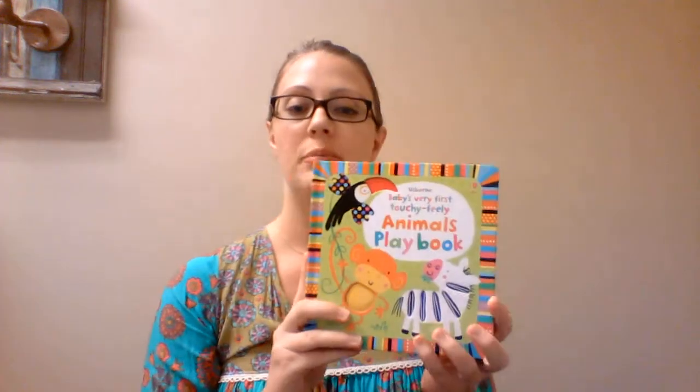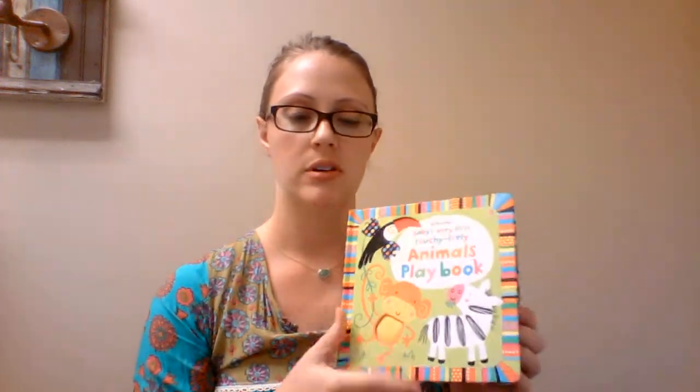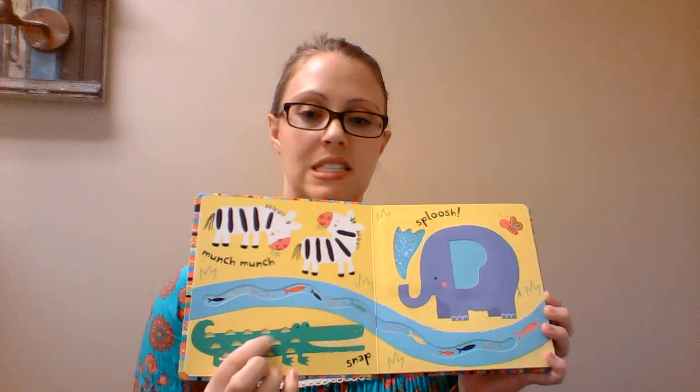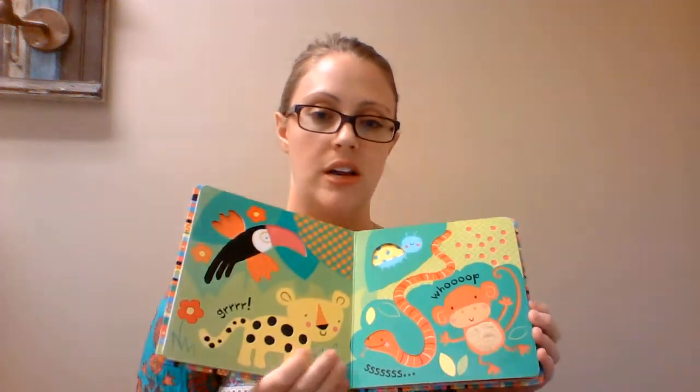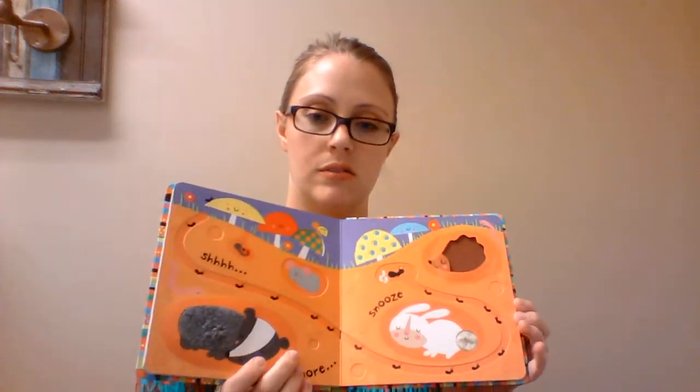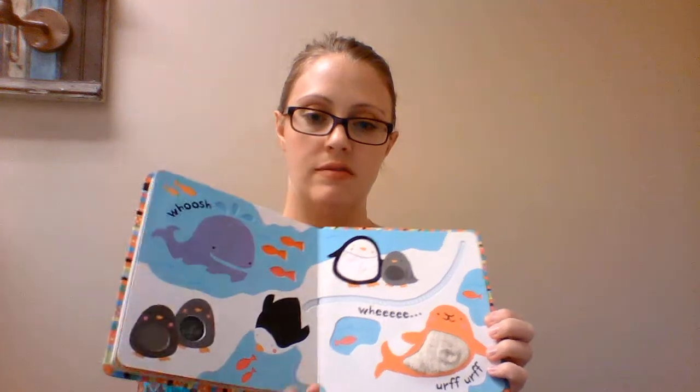This is one of our playbooks — the Animals Playbook. It's got cutouts to feel, finger trails, a lot of different textures, and bright colors. A lot of fun.